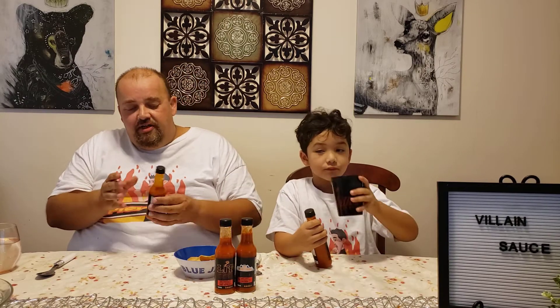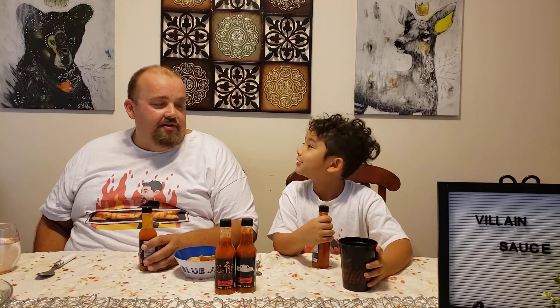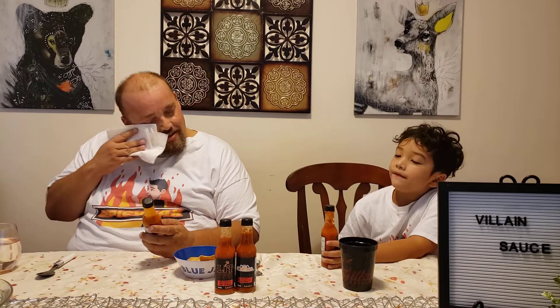What would Good Guy Sauce be good on? Maybe tacos — you took the word right out of my mouth. Yeah, tacos, maybe even as a salsa or on nachos. Someone suggests it might be good on gummies too. Good Guy Sauce was awesome.